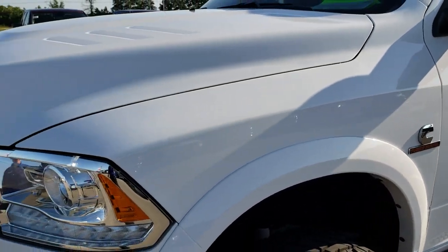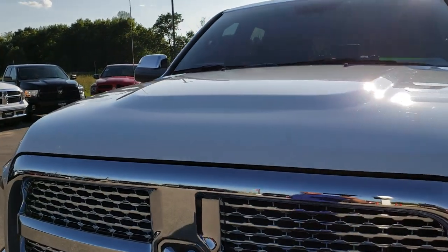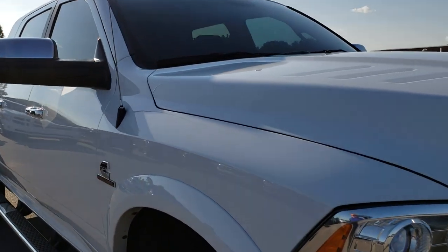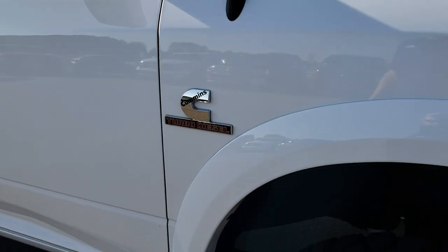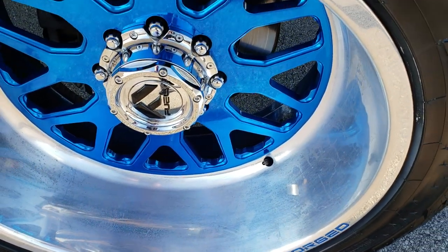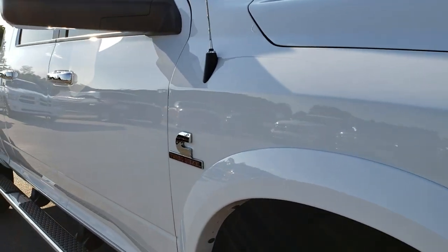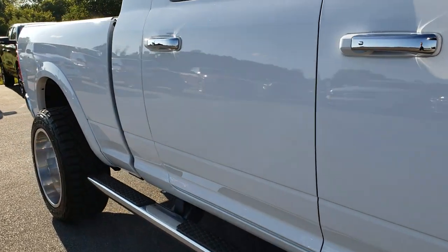Didn't see any dents or dings on that front fender. The hood is in really nice condition — didn't see any major dents on that. Passenger side fender is absolutely perfect. Passenger side rim is in pretty nice condition as well, no major scuffs or scrapes. And as you go down this side of the truck you can see just how clean the body is, how reflective and mirror-like that paint is.